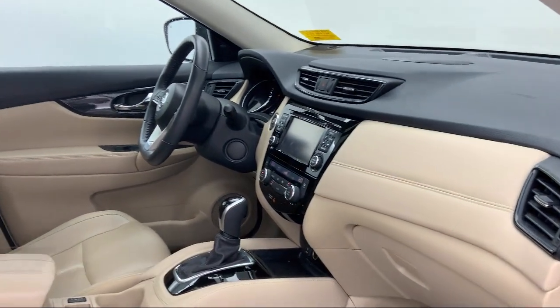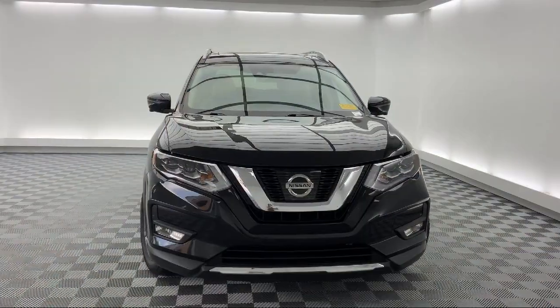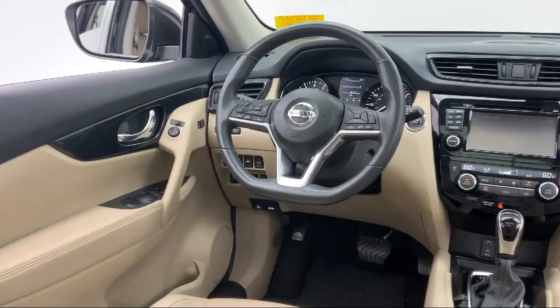It also features keyless entry, fully automatic headlights, Sirius XM satellite radio, auto high beam headlamp control, and alloy wheels — and has less than 40,000 miles on the odometer.